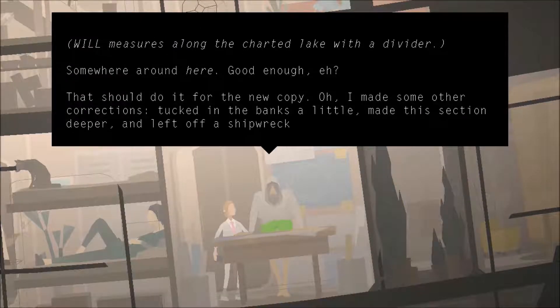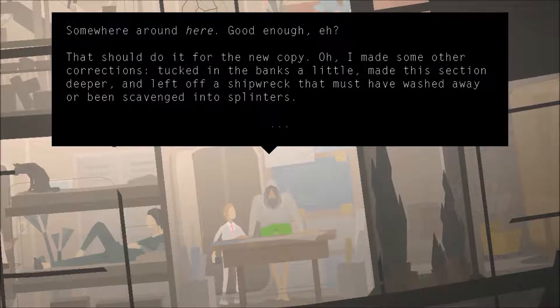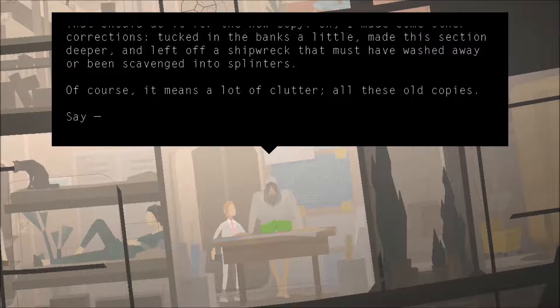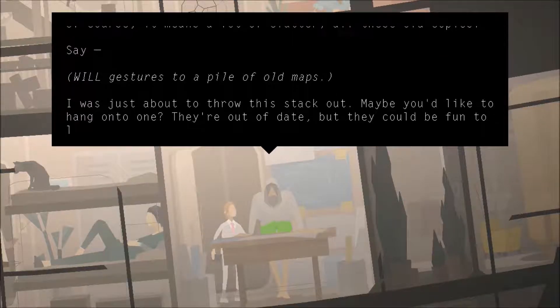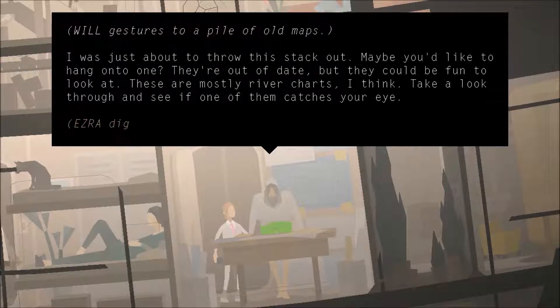I made some other corrections — tucked in the banks a little, made the section a little deeper. Left off a shipwreck that must have washed away or been scavenged. Of course, it means a lot of clutter on all these old maps, all these old copies. I'm just about to throw this stack out. Maybe you'd like to hang onto one? They're out of date, but they could be fun to look at. Mostly river charts, I think. Take a look.